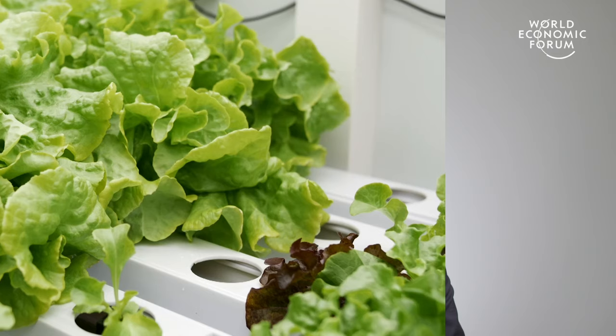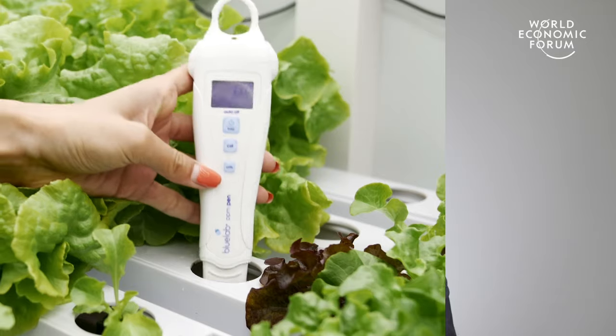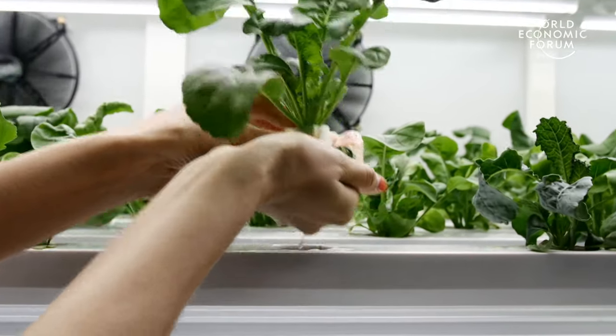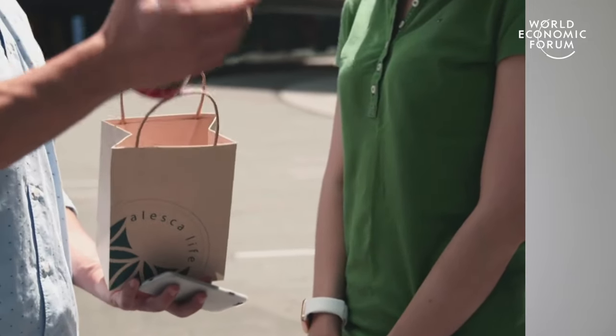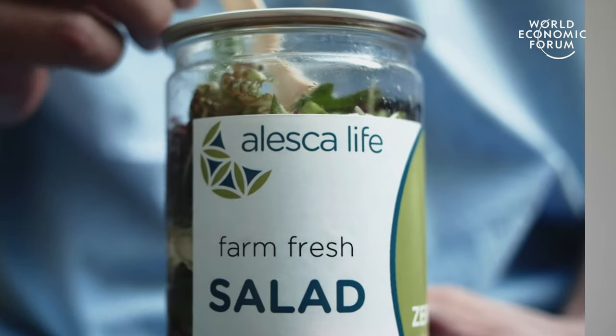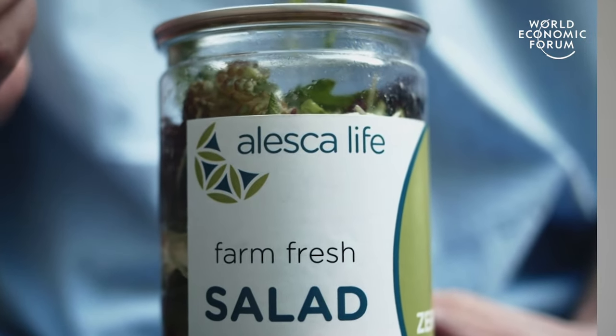It also allows for the local production of some of the most polluting foods — essentially foods that are mostly water. The shipping and transport of water can be incredibly energy intensive, very expensive, and polluting, and a lot of these things can be localized through indoor farming.